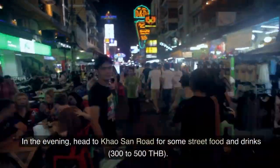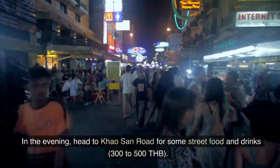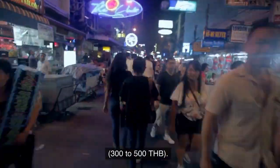In the evening, head to Khao San Road for some street food and drinks, 300 to 500 Thai bahts.